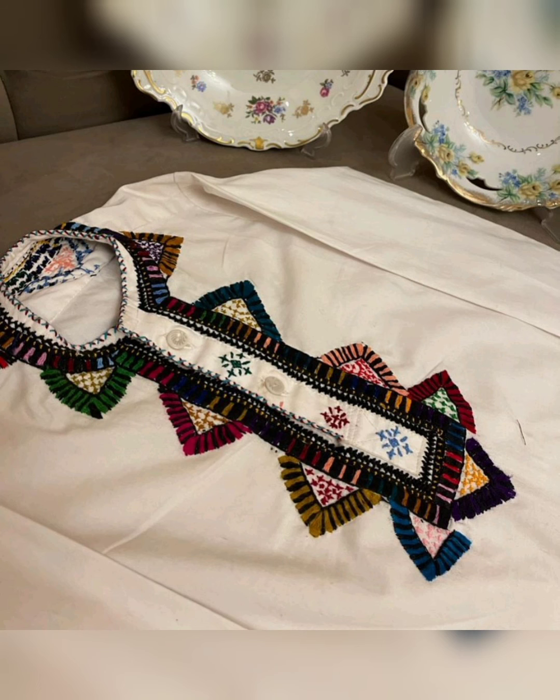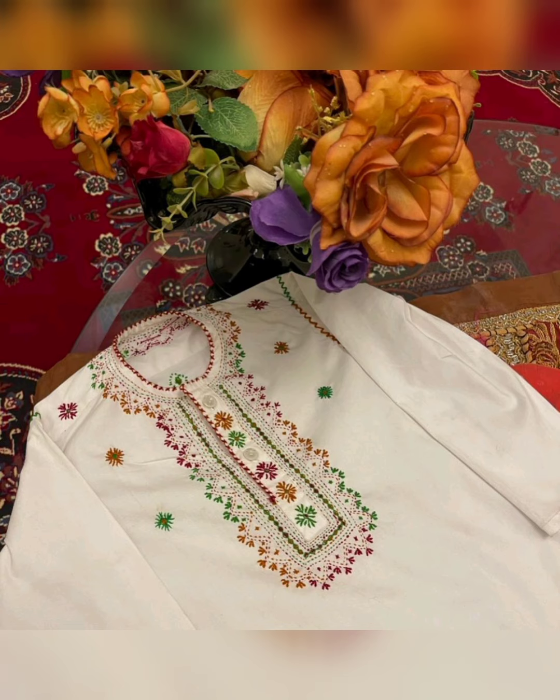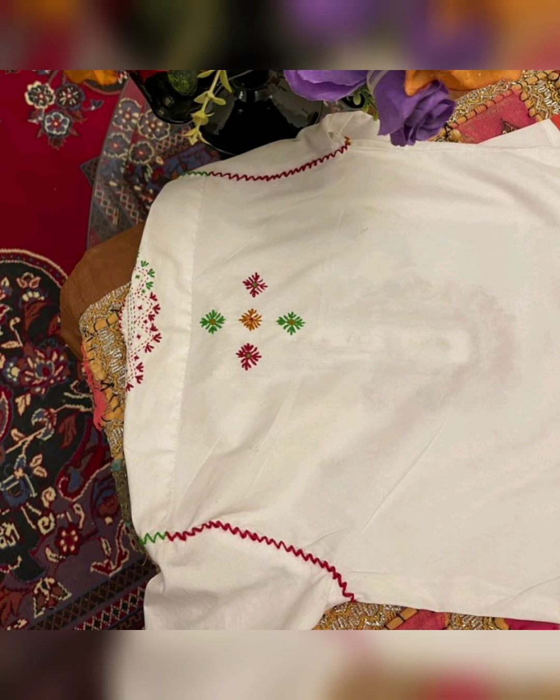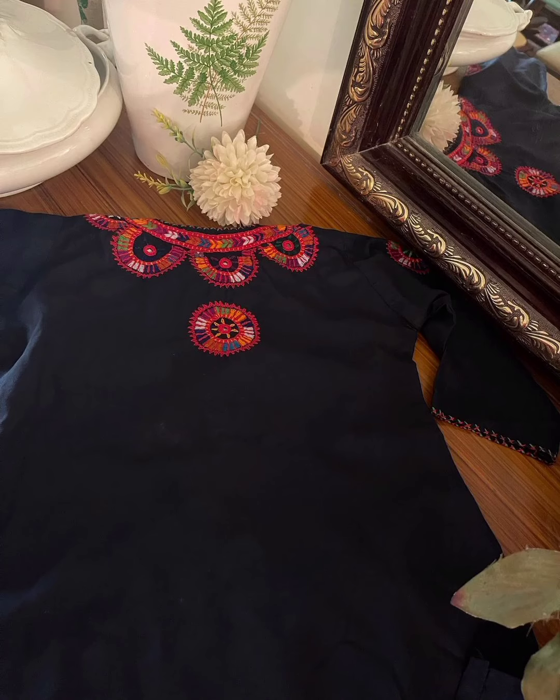Balochi, traditional — this is the best dress. You can also make these dresses yourself. On the neck, we have to do the work. On the sleeves, we have to do the work. And on the back, we have to do the work on the back. The dresses will be very good.